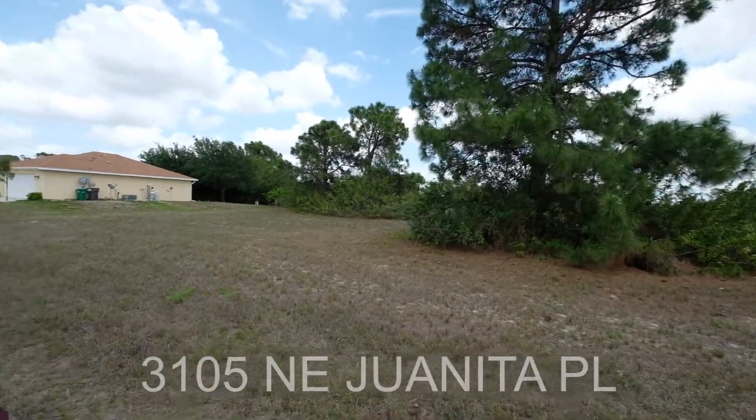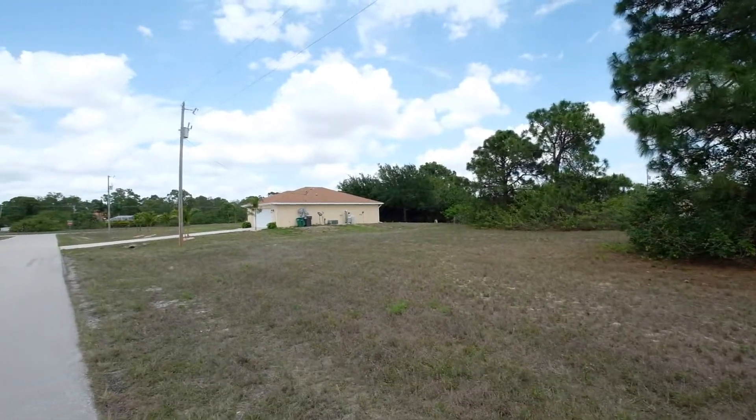Perfect for a family. Weather's awesome. Checking tons of boxes here.